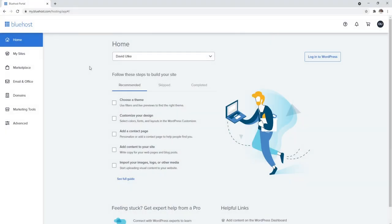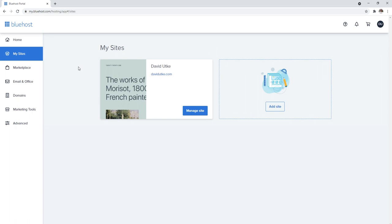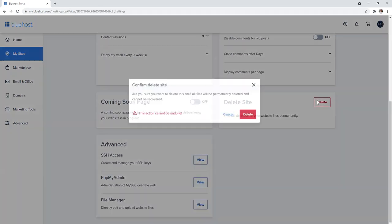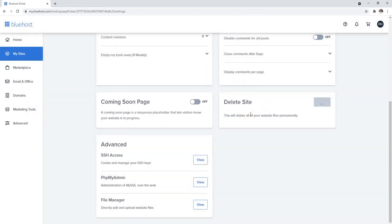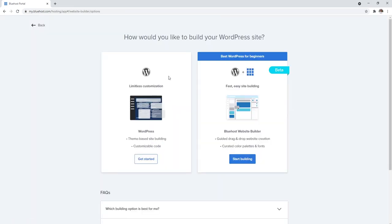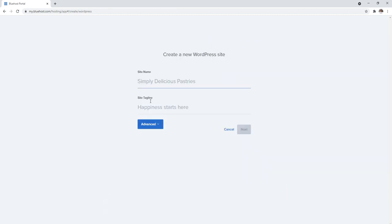Installing WordPress with Bluehost is very easy. Once you set name servers and let everything propagate, you should already have WordPress installed. But I want to walk you through the process from step one. I'm going to click on Manage Site, go to Settings, delete this WordPress installation, and start from scratch. Under My Sites, click Add a Site and select WordPress to get started.